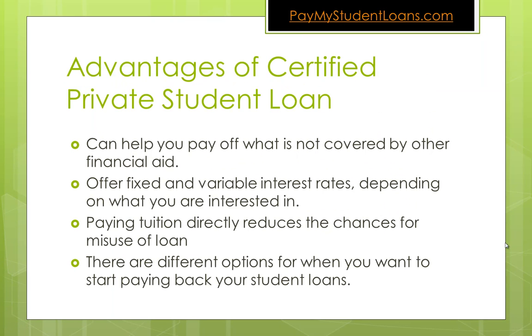So what are the four key advantages of a certified private student loan? First, it can help you pay off what is not covered by other financial aid. This can go directly to your school and help cover tuition costs, room and board, whatever outstanding costs that you have on your account. It offers fixed and variable interest rates, depending on what lender you use, and really the key benefit is that paying tuition directly reduces the chances for misuse of the loan.